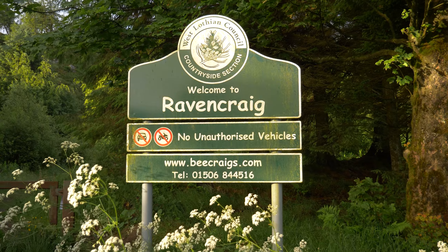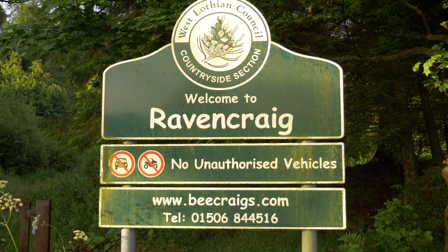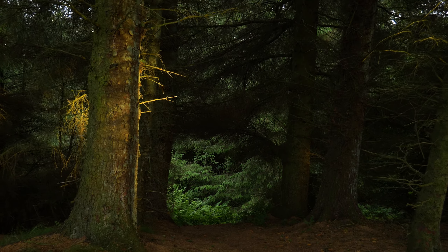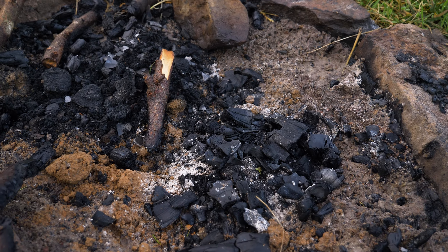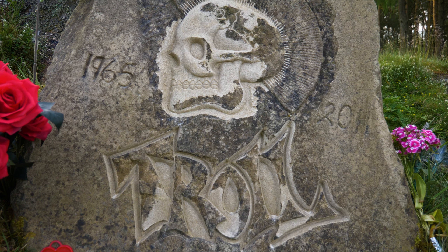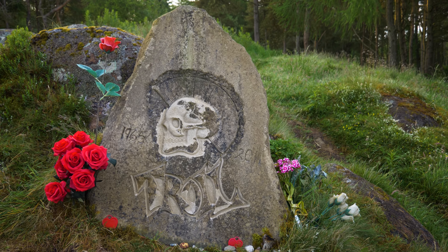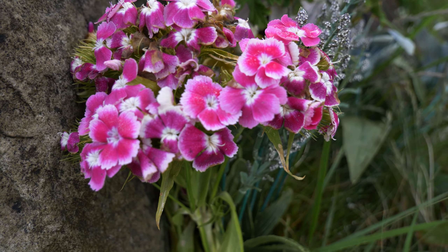The first stop of the day is Ravencraig, an exposed rocky outcrop with some nice views. A wee path leads through the dark, crow-crowded woods to the summit. Once there, I found an impressive memorial etched into stone. I'm not sure who Troll was, but they must have been well-loved for someone to have built such a nice wee memorial in such a beautiful location.